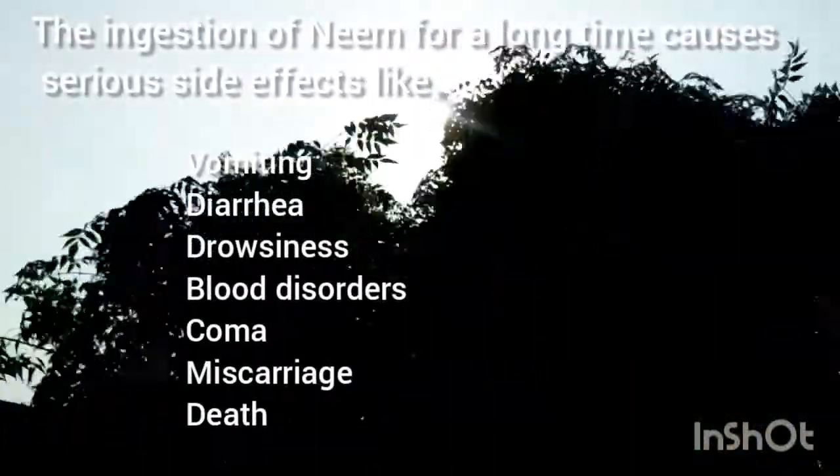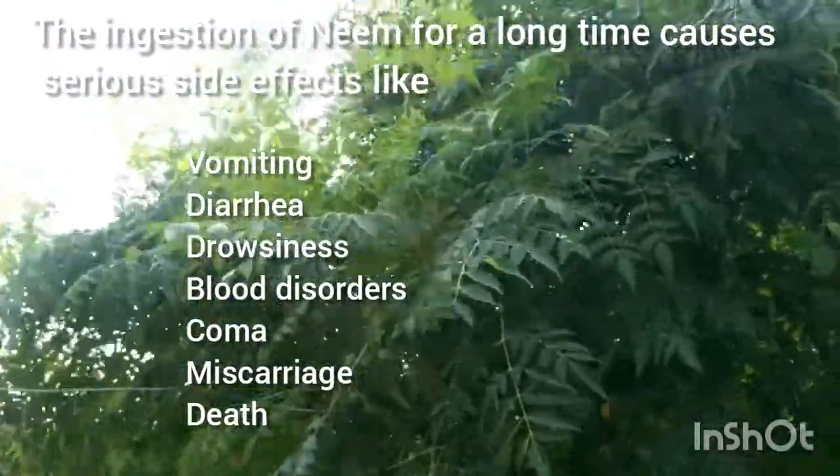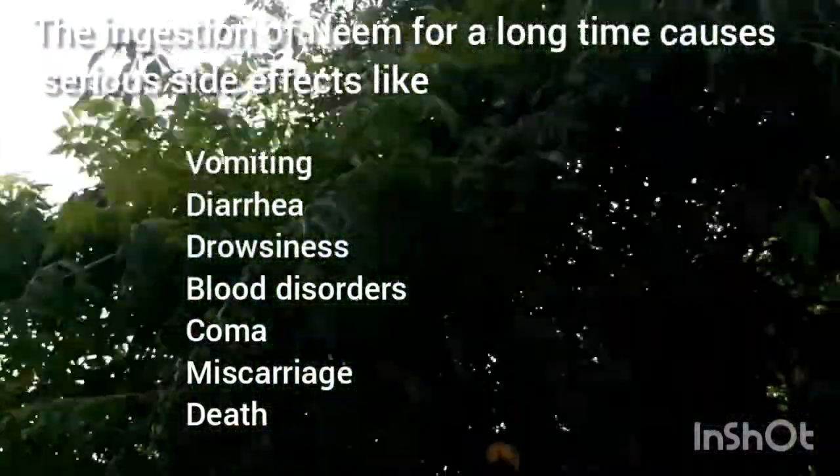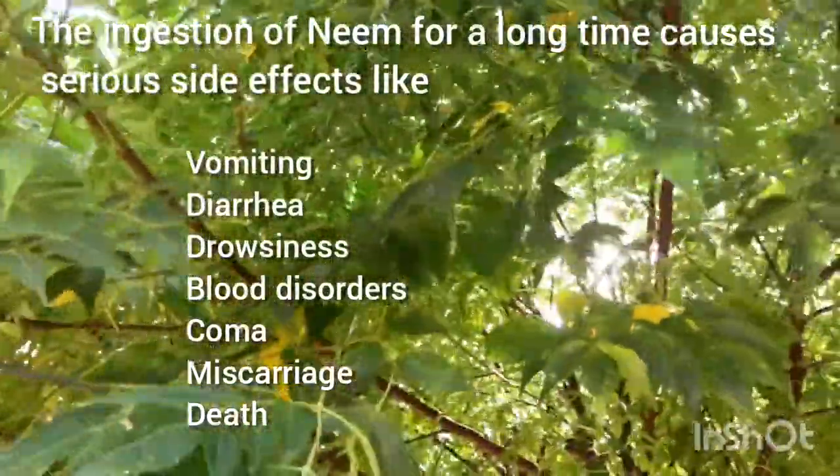The ingestion of neem for a long time causes serious side effects like vomiting, diarrhea, drowsiness, blood disorder, coma, miscarriage, and even death.